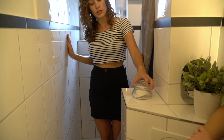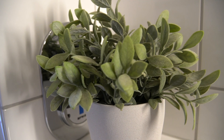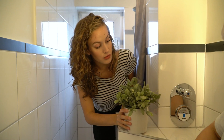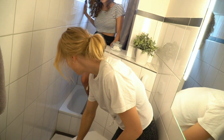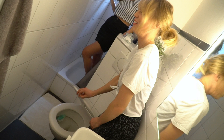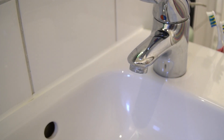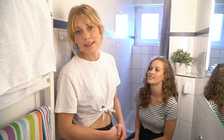Hier haben wir unsere Wattepads, die wir immer zum Abschminken benutzen. Und auch hier haben wir natürlich wieder eine künstliche Pflanze, um diesen Zähler hier zu verstecken – ist das nicht schlau? Dann geht es weiter zur Toilette und zum Waschbecken. Da wäscht man sich halt die Hände. Und hier haben wir unseren ganzen Kram, den ich jetzt nicht zeigen will, weil es sehr privat ist. Das war es jetzt auch mit dem Bad.